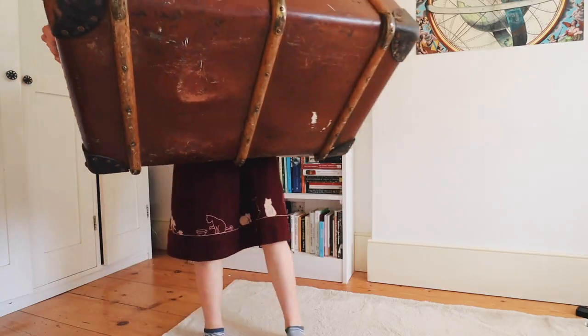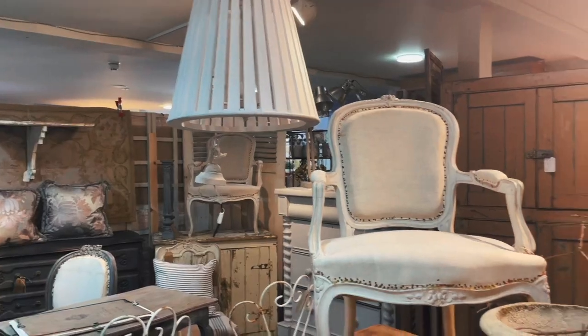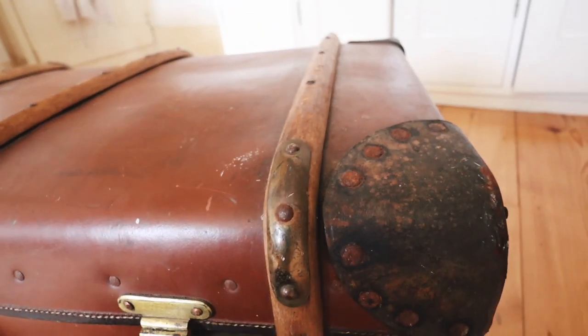The first thing is not particularly stationery related but I want to show you because it's kind of school related and I am so excited that I managed to find this. So my parents and I went to an antique shop and I found this.